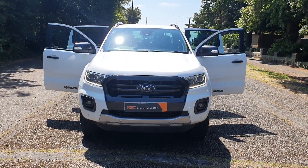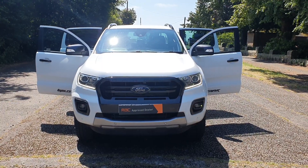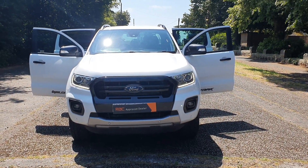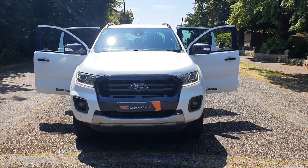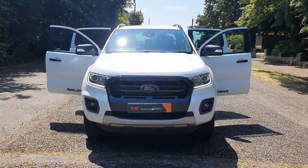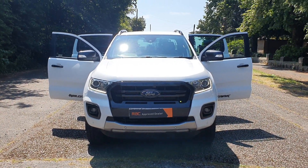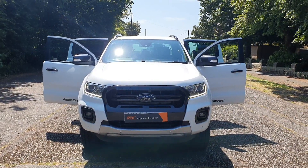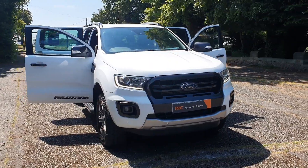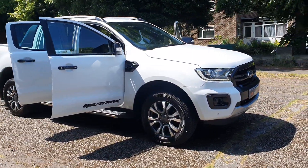Hi, good afternoon, Steph here, Vans for Sale. Just doing a walk-around, talk-around video. So today I have a 2019, 69-plate Ford Ranger Wildtrak double cab pickup. It's four-wheel drive, Euro 6, two-litre diesel EcoBlue — so good for all the big cities. And it's in the best colour, white.